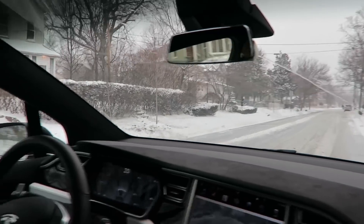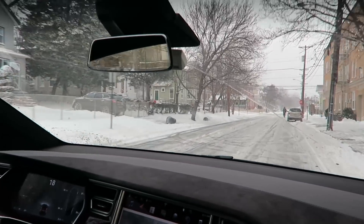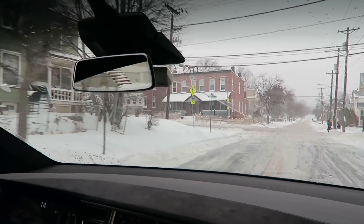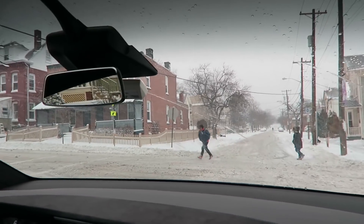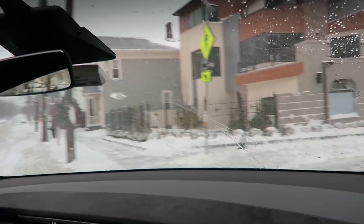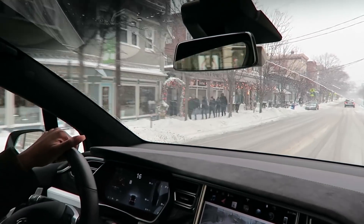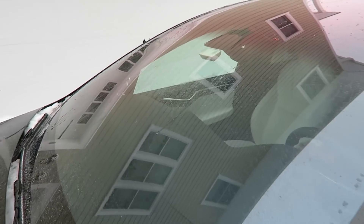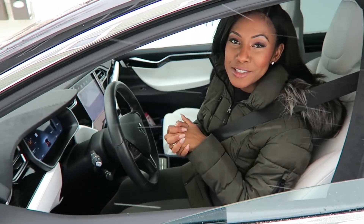I guess we should have brought this out in the thick of the storm, because these flurries are so light that it's not really activating the auto wipers right now. But this is our first time testing it out in any kind of snow, so we just wanted to see what density it would actually take for the auto wipers to kick into gear.